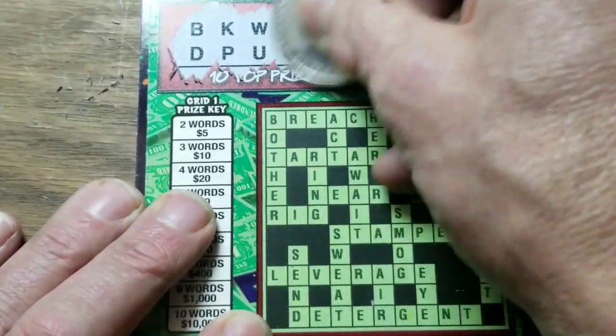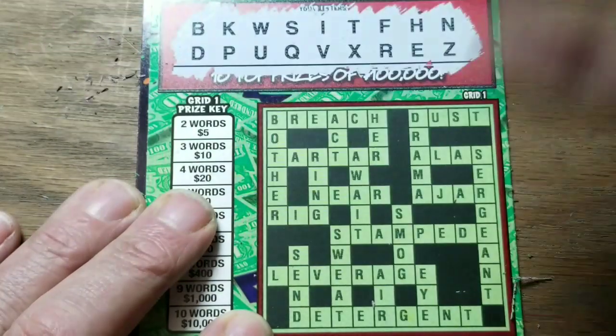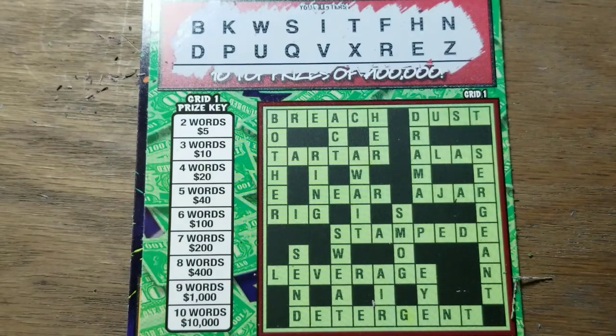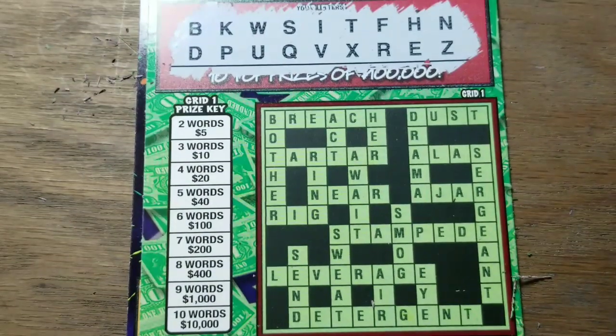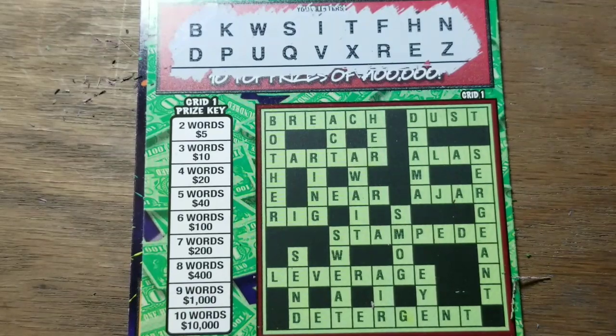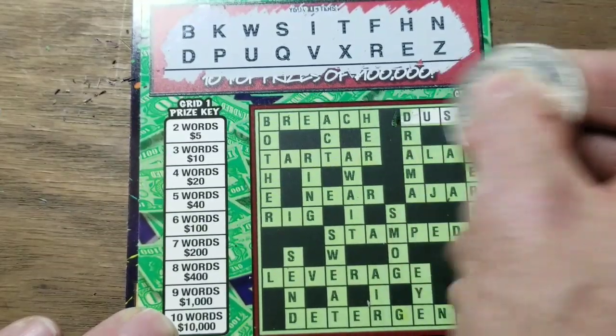Another $5 game, try it again. We have I, U, and E this time. No O, no A, no L, no Y. We have Dust — get that first word out of the way.